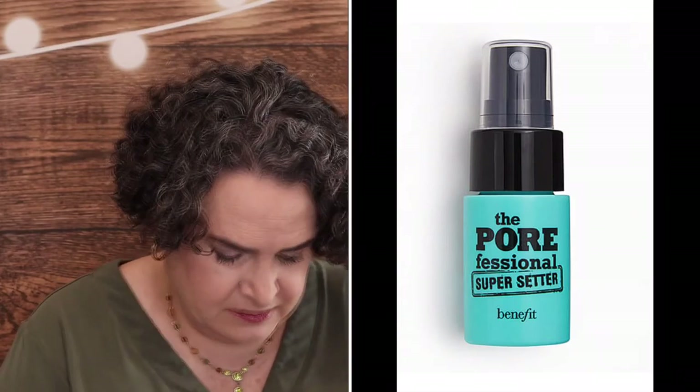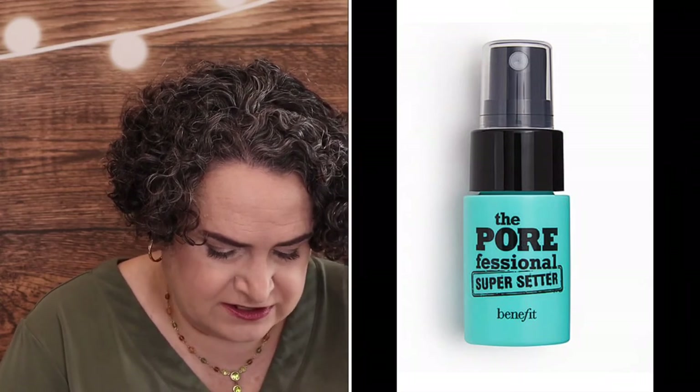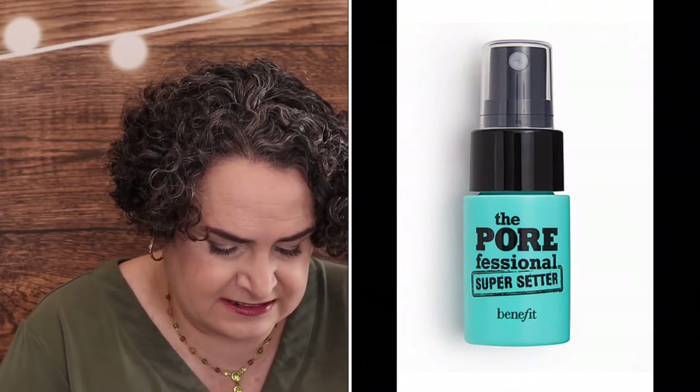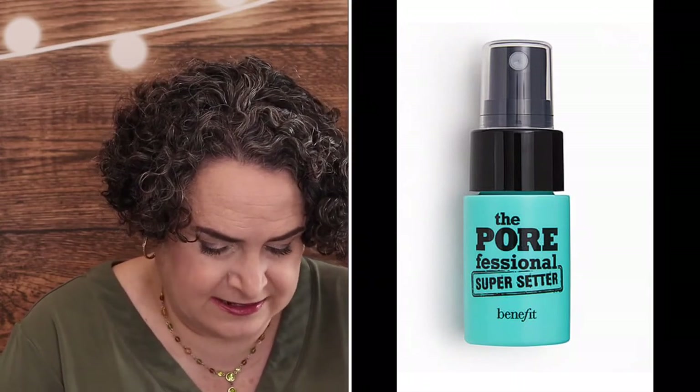This one I was kind of tempted by is the Benefit Cosmetics Pore Professional Super Setter Pore Minimizing Setting Spray — it is a deluxe size sample. This lightweight spray instantly smooths and refreshes skin, blurs the look of pores, and mattifies excess shine with microfine powders, locking your look into place for up to 16 hours.